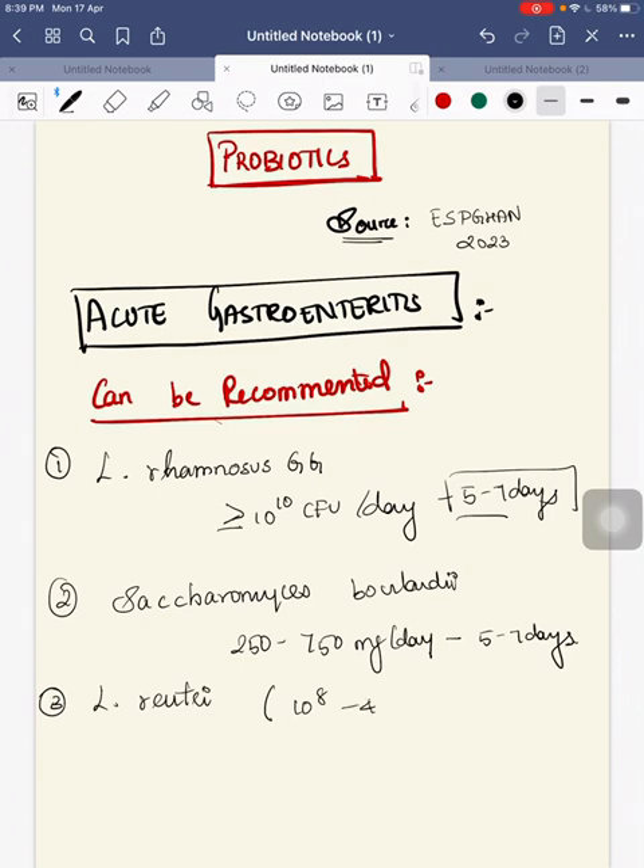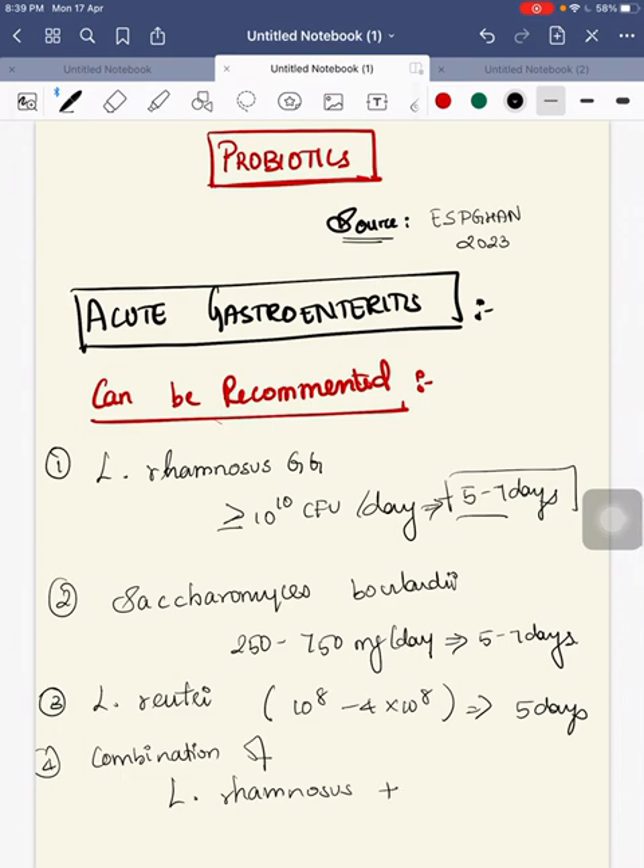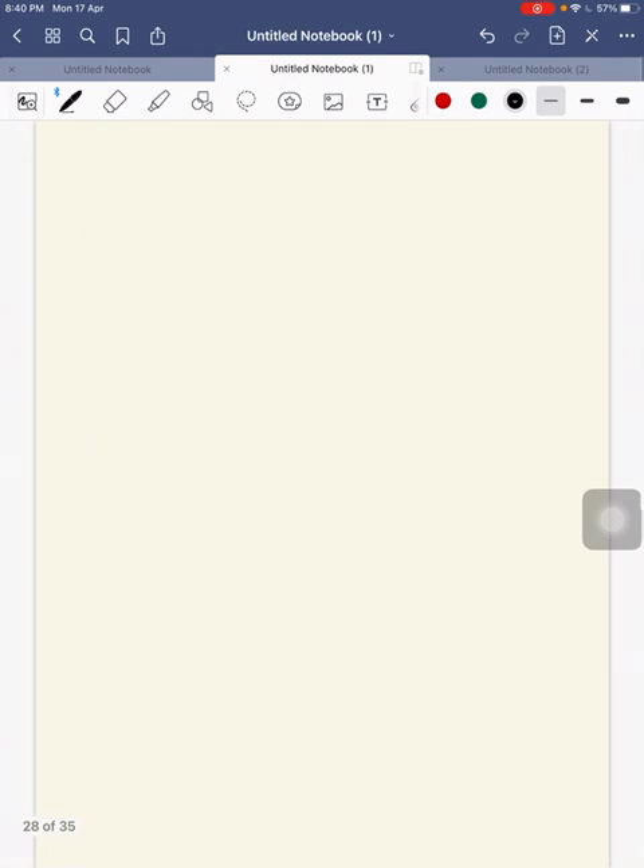You can also recommend Lactobacillus rhamnosus at the dose of 10 to the power of 8, up to 4 into 10 to the power of 8 colony forming units per day for about 5 days. Fourth, you can use the combination of Lactobacillus rhamnosus and Lactobacillus reuteri, each containing 2 x 10 to the power of 8 colony forming units, used for about 5 days. These can be recommended for acute gastroenteritis.